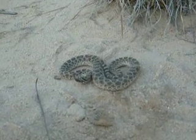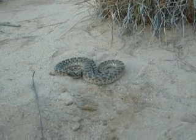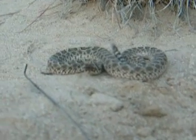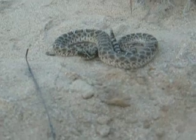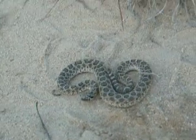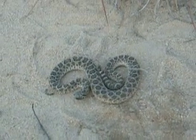See that little tail going. Well, thanks for watching. Be careful out there, guys. This does look a lot like a hog nose, so make sure you know what you're grabbing before you grab it. See you later.